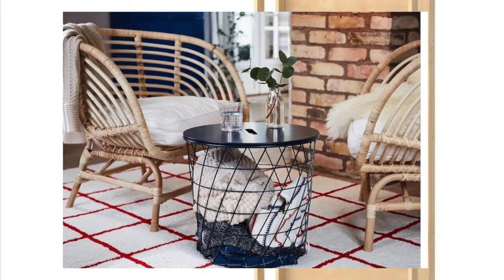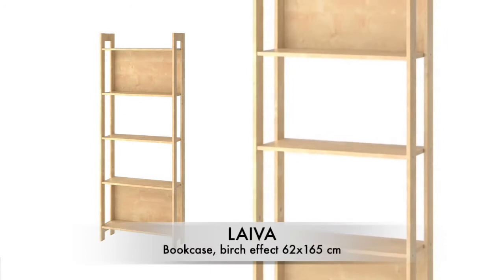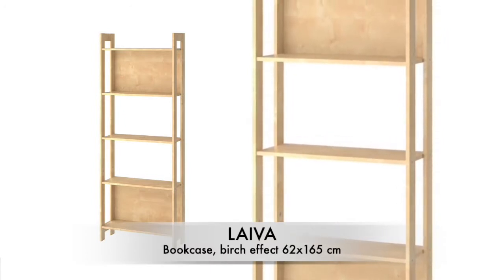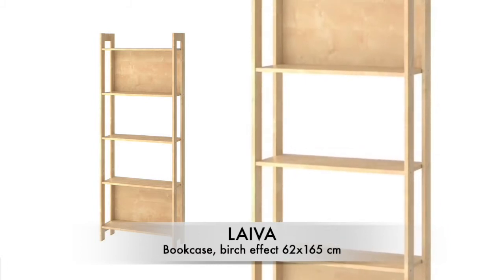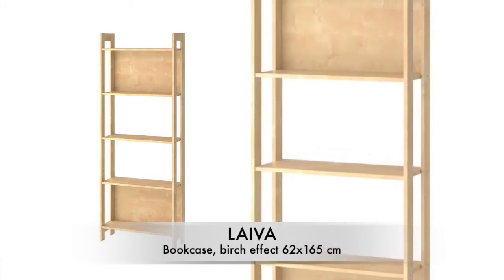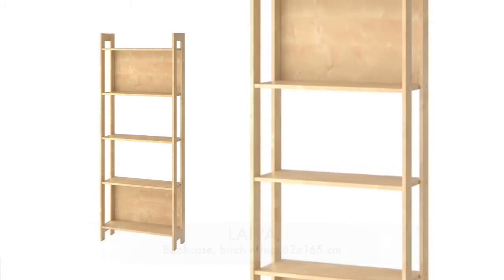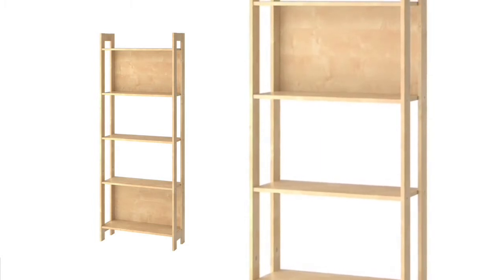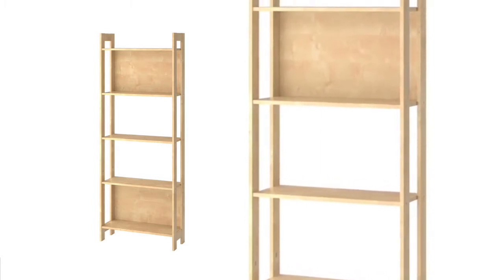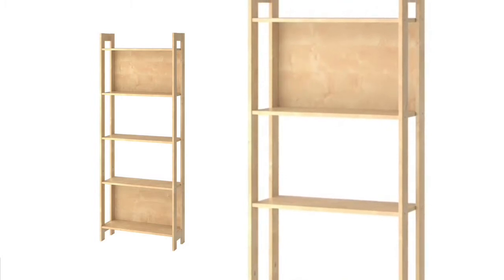The next one is this shelving unit. It's a little bit on the cheap side — I think it's about £17. If you want a shelving unit and you're on a budget, definitely go for this one. It's such a good price, and if you were to style it up it would definitely look really really good. It has so much potential.